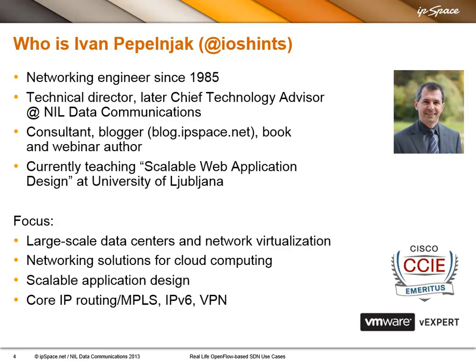I'm Ivan Pepelnak. I've been in networking since 1985, so I'll mention a few technologies later on that you might find familiar — or you might say this is so obsolete, why is he mentioning it? Just because I've been in networking so long, I've seen it all, and I can draw some parallels with the older stuff.